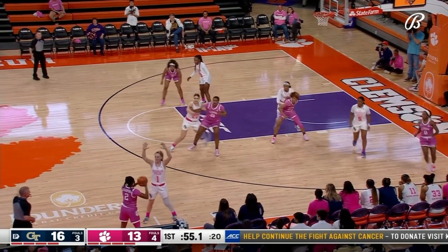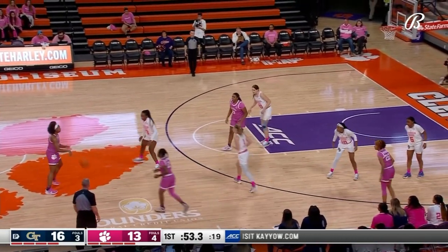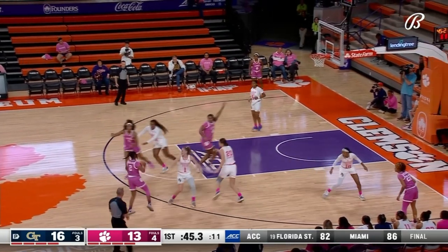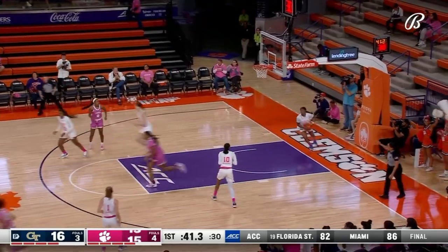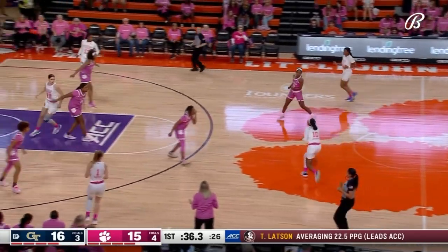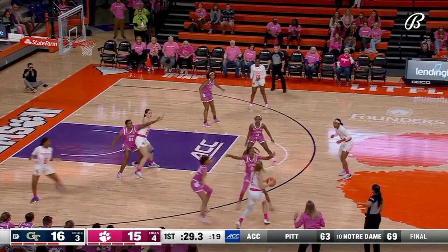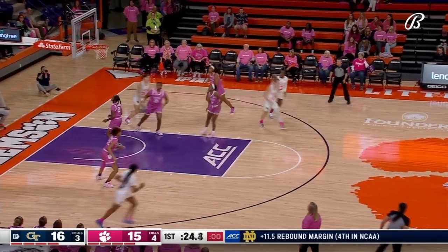Amanda Butler yells out commands from the Clemson bench — the whole gym was quiet on that one. We're on the side of the benches, so we can hear the interaction between the teams, players, and coaches right in the middle of the fray. In Yang was in — that was a nice pass by Bradford who drew the double team and somehow got that pass in there, splitting the defense. Four points for In Yang.